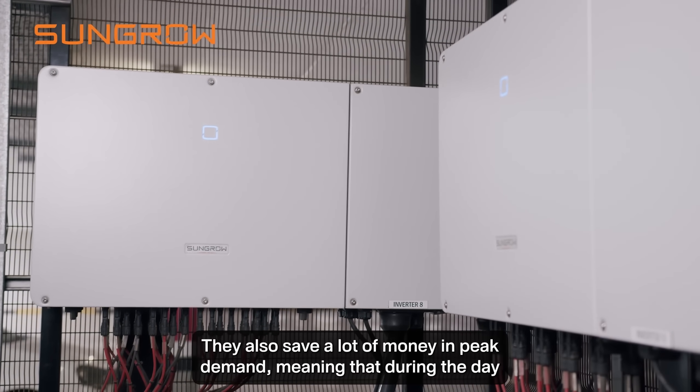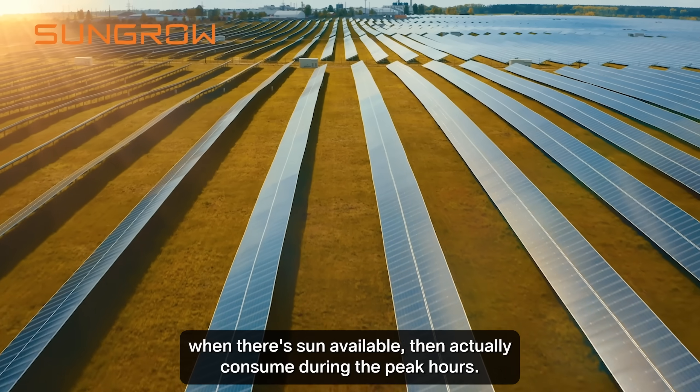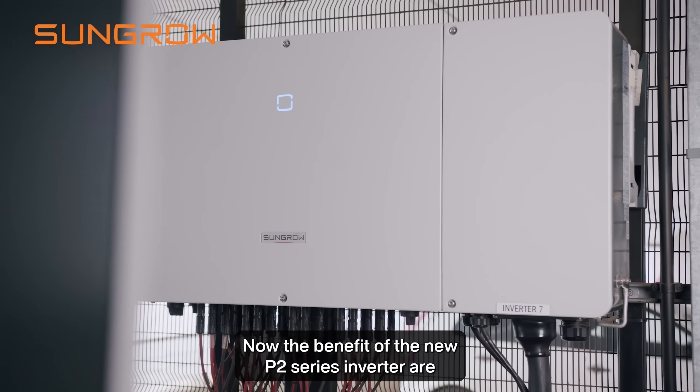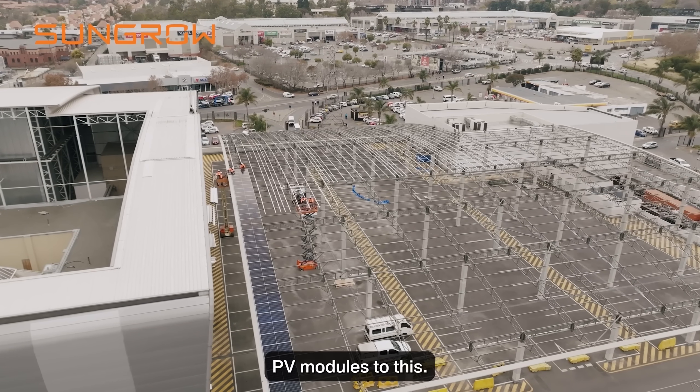They also save a lot of money in peak demand, meaning that during the day when there's sun available they don't actually consume during the peak hours. The benefit of the new P2 series inverters is more string currents, so you can connect larger PV modules to them.